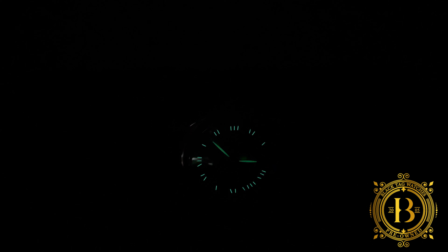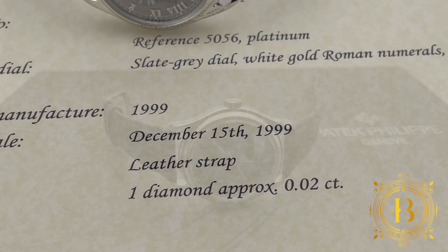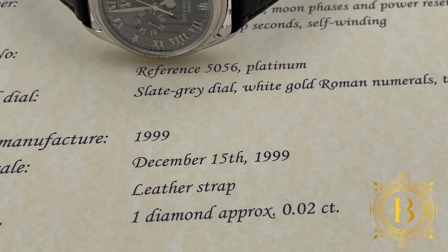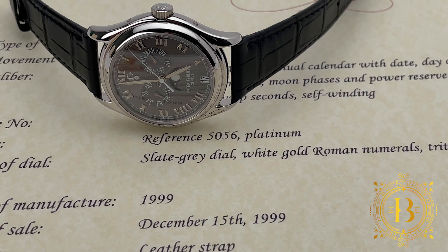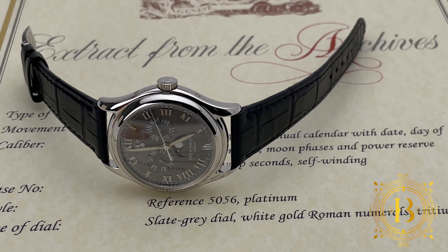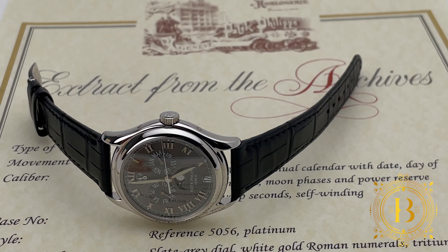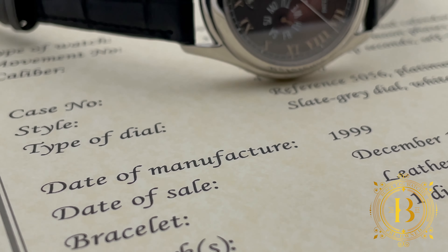This Patek is still pretty bright in the dark. It is an amazing timepiece and it comes with papers showing a manufacturing date of 1999. For more info, click on the link below or send us an email to sales@blacktagwatches.com. Remember to hit like and subscribe if you enjoy our videos — thank you for watching, and I will see you on the next review.